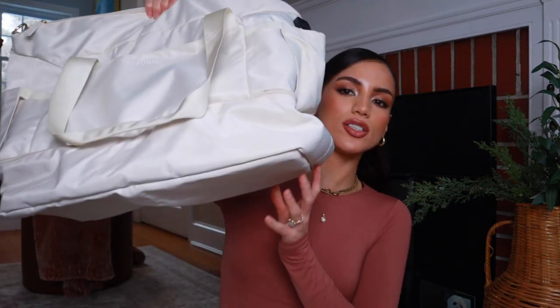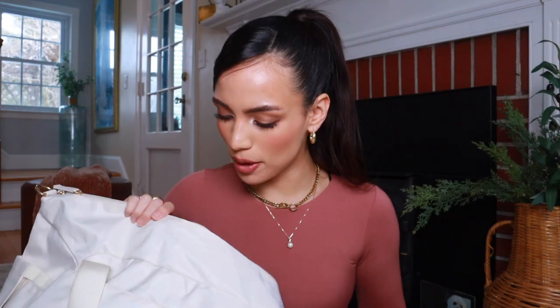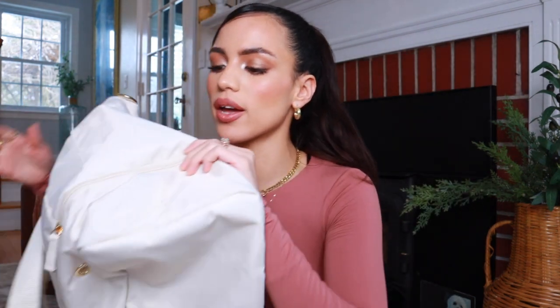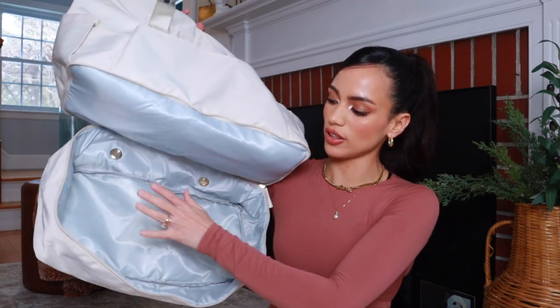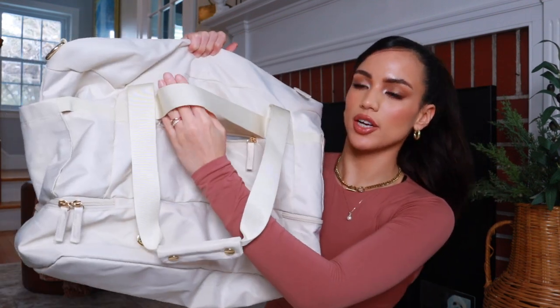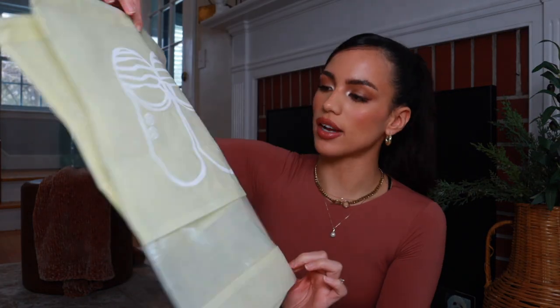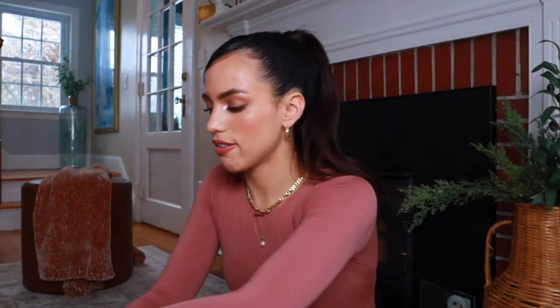Moving on to accessories — first off I have this travel bag that kind of reminds me of the Beis travel bag. This would work great as a gym bag or a carry-on. I'm going to Tulum and I'm hoping I can fit everything in here. The bottom compartment opens up so you can store shoes or a makeup bag. There are pockets in the front that zip shut, pockets on the side, a zipper pocket in the back, a luggage sleeve, and it comes with a makeup pouch and a shoulder strap. The gold detailing is so pretty.